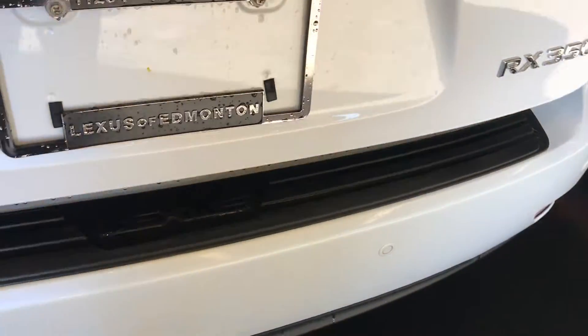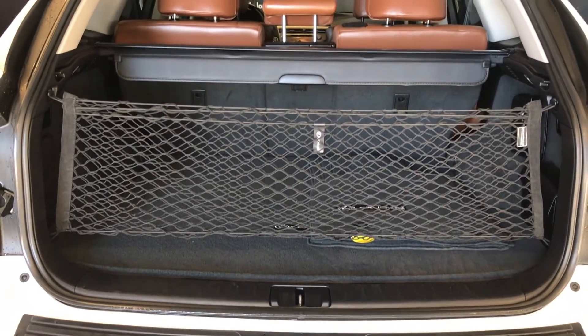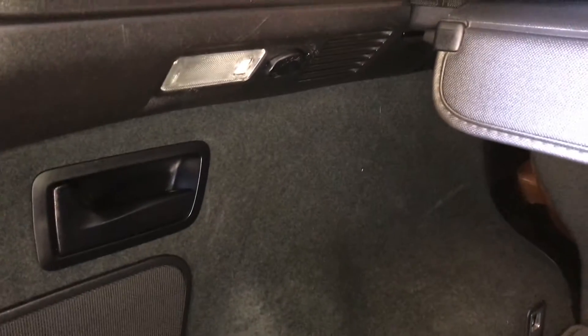Powered trunk. Spare tire and jack located underneath the floor. Full-length carpet for the trunk area. Cargo net and cargo cover — both removable. Levers to fold down the corresponding rear seats. Lighting and power outlets, with cargo tie-downs at all four corners. Overhead automatic close button and handle.